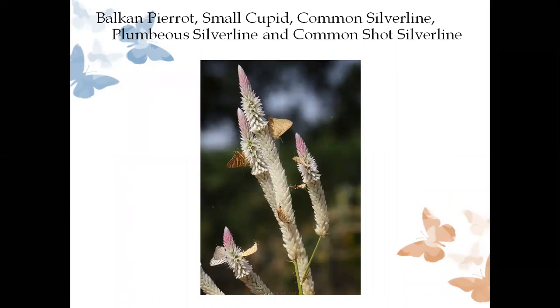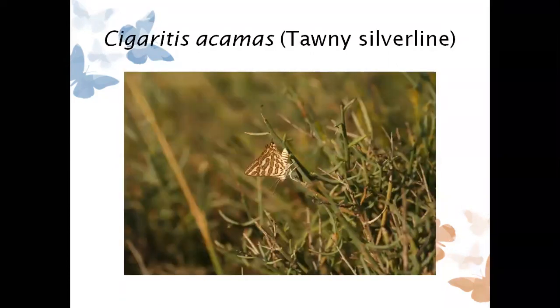I will conclude with one of my favorite observations — the Tawny Silver Line, Cigaritis acamas. Both the Tawny Silver Line and Indian Cupid we found on the same day. It was a very delightful moment. For Tawny Silver Line also, we have found it so far in the greater Rann of Kutch area only, and I still hope that we should find it somewhere near the Aravalli border as well. Thank you all — I will be happy to answer any questions.